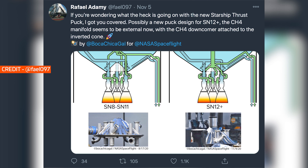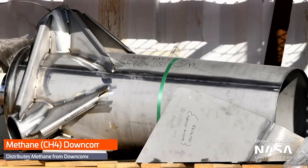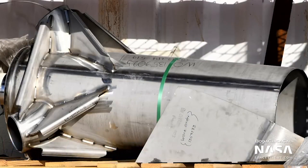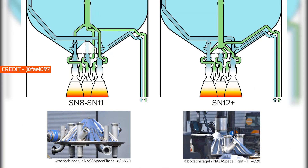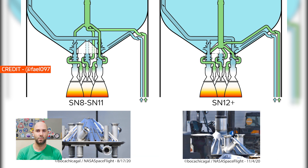Next up, a thrust puck with a new, different design was delivered to the build site. In our member Discord and on Twitter, Rafael Adame posted an awesome graphic illustrating the differences. He pointed out that it looks like the methane manifold — this part here — seems to be external now, and the downcomer is directly attached to the inverted cone. This will probably help with structural integrity, could result in less heat transfer from methane plumbing in contact with liquid oxygen in the Lockstack, and maybe even reduce the mass of the manifold itself. An excellent catch from Mary, and some cool detective work from Rafael to help decipher what we're seeing.